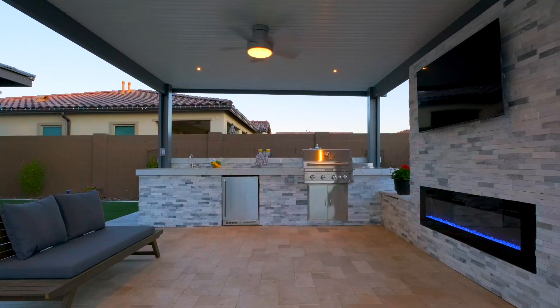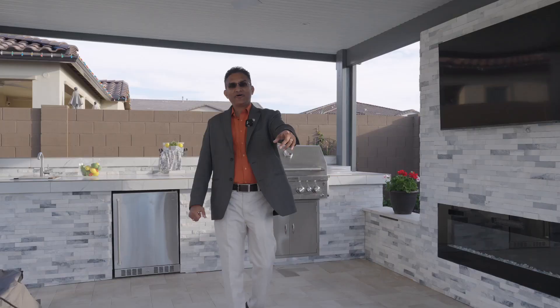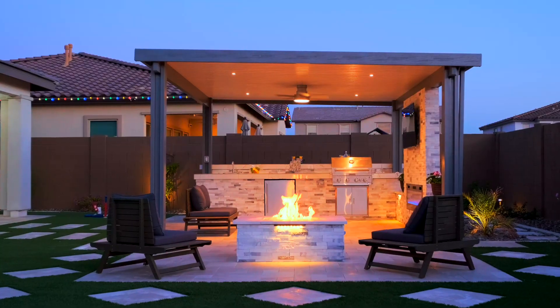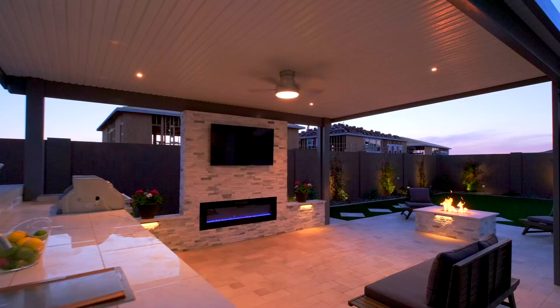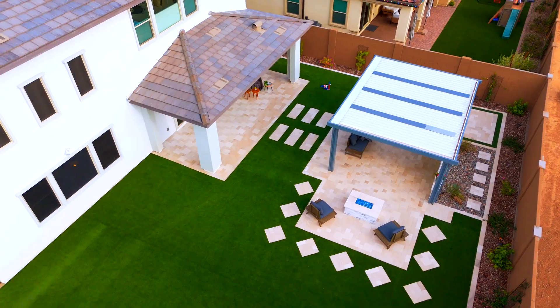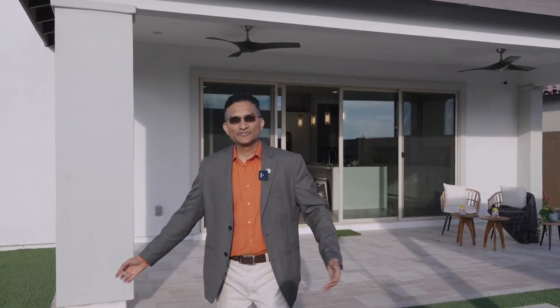The homeowners have put a lot of custom taste into this space — you have a built-in barbecue with a fridge, a built-in fireplace, a TV, plus a separate fireplace. All of this is ready for great entertainment. You might be wondering why you'd buy a resale home when the builder is selling — the reality is the builder is not ready with homes, and they don't give you all this ramada and landscaping done already. This is 100% move-in ready.